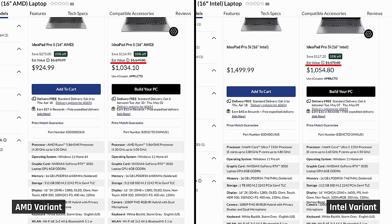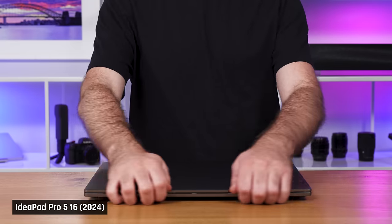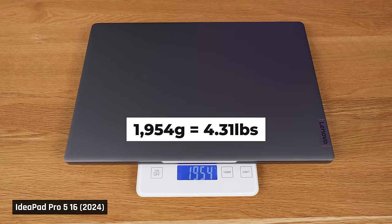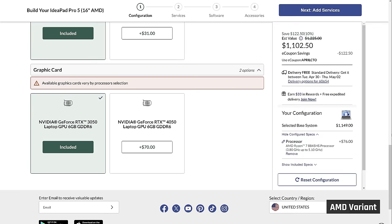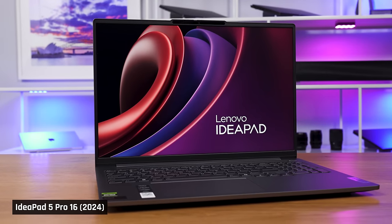For an MSRP of around $1,100, you get one of Intel or AMD's latest processors. You get a dedicated NVIDIA RTX 3050, a 16-inch high-resolution display, 16 gigs of memory, and 512 gigs of storage. It's all packed into a quality Lenovo chassis that's reasonably compact and portable. Plus, at the time of this video, you can upgrade the AMD model to an RTX 4050 for just $70. I bought our model when it was released, and at that time only the Intel version was available, so the Core Ultra 5 is what I have.